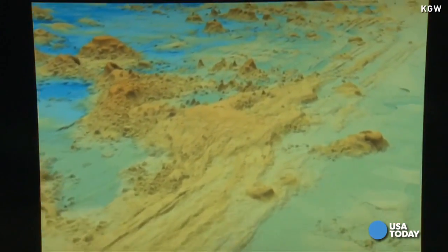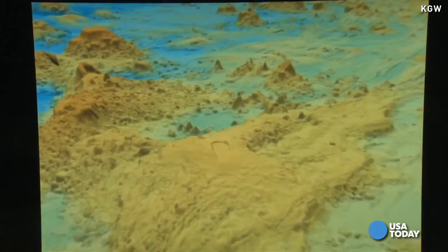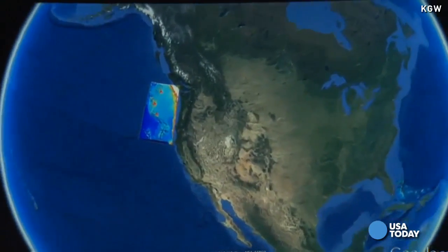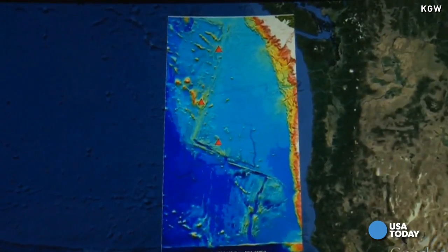There's the summit caldera. It sits about 250 miles off the Oregon coast, about three-quarters of a mile beneath the ocean's surface — an underwater volcano called the Axial Seamount.